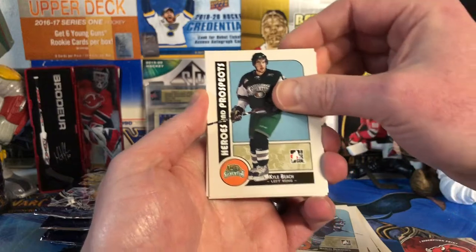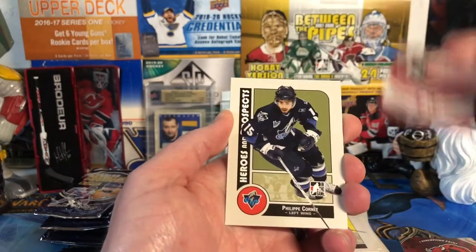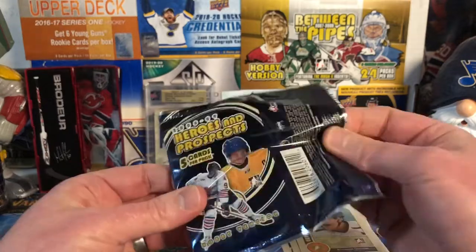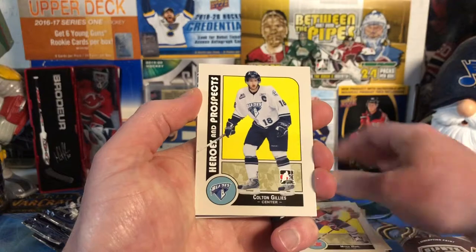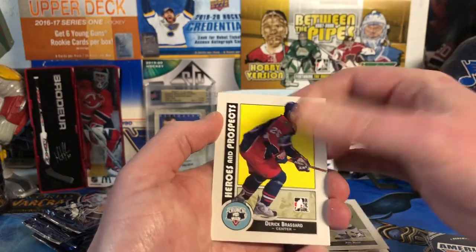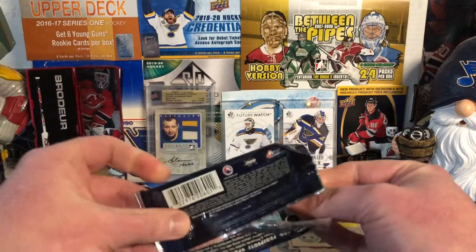There's Kyle Beach, Ryan O'Reilly again, Stephan Champert, the Giants, Cornett again, and another Alex Ovechkin base card. Mitch Wall, Colton Gillies, Americans, Vladimir Malchick, and Yemi again, and Derrick Broussard. Yeah, I'm getting a lot of the same ones already. No autograph, no memorabilia — I'm getting nervous, I'm getting nervous.